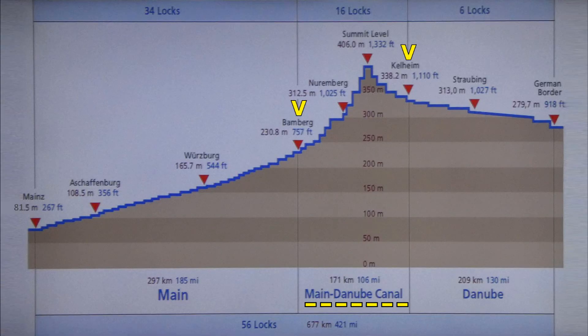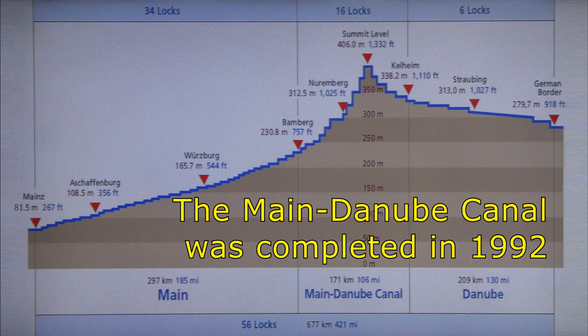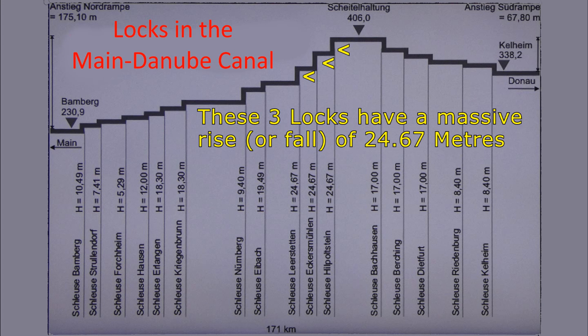The Main Danube Canal up on the continental divide in Germany connects the Main River at Bamberg to the Danube River at Kalheim. This man-made canal now allows ships to travel between the Rhine Delta on the North Sea in the Netherlands and the Danube Delta on the Black Sea near Ukraine. We were travelling from left to right up to the 406 metre high peak of the Main Danube Canal. The average lock rise or fall for the whole cruise was 5 metres.